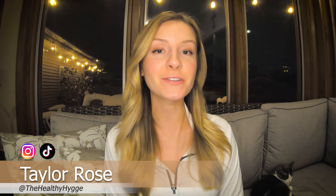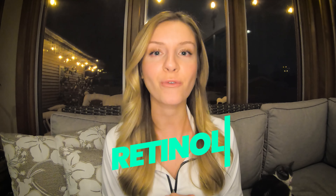Hello, my loves, and welcome back to my channel. If you don't already know who I am, my name is Taylor Rose, also known as TheHealthyHouga on Instagram and TikTok. In today's video, we're gonna be talking about my favorite skincare product on the market, retinol.